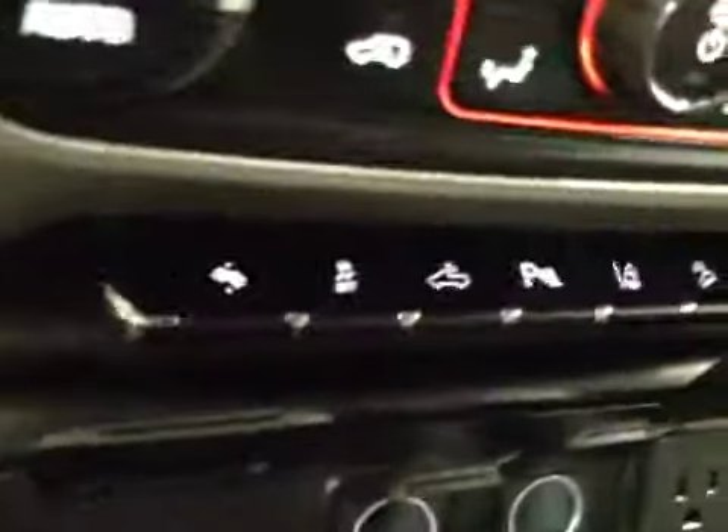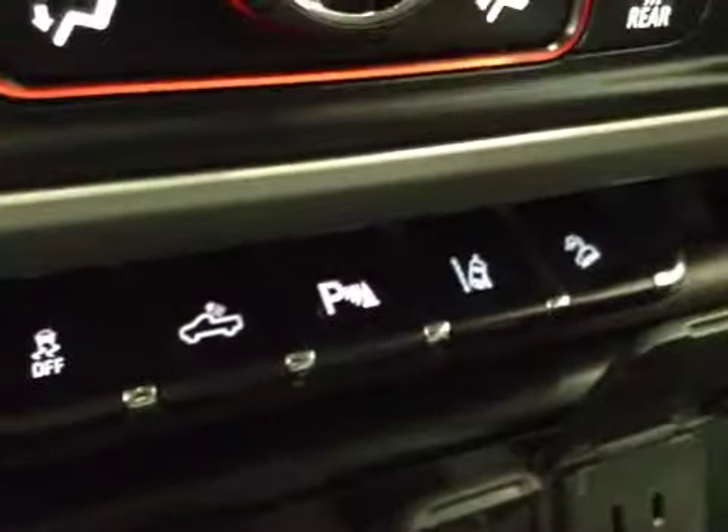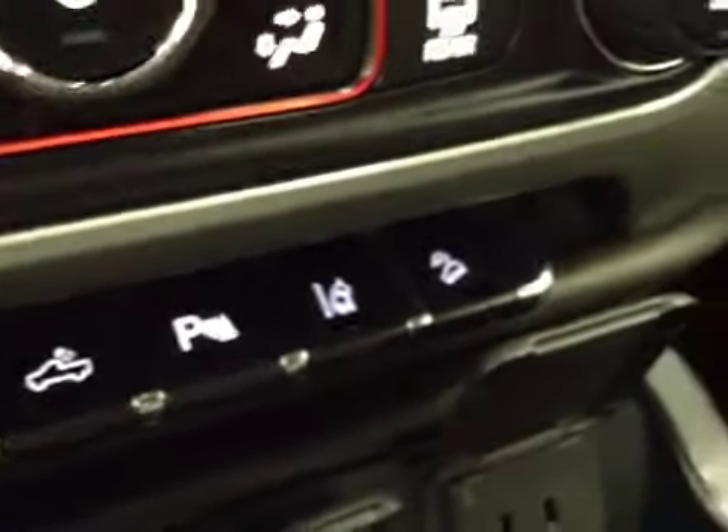Dual-zone electronic climate controls, heated and cooled seats, power adjustable foot pedals, traction control, rear dome light, parking sensors, lane departure, and downhill cruise.